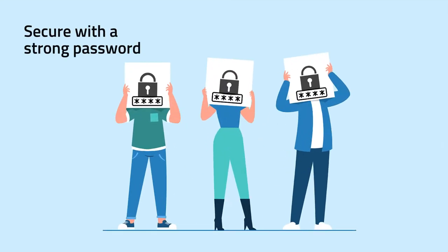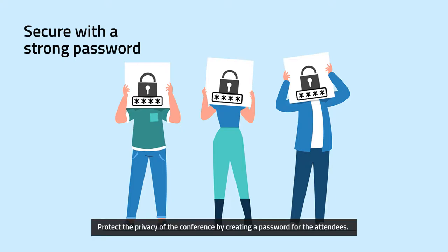Tip 2: Secure with a strong password. Protect the privacy of the conference by creating a password for the attendees.